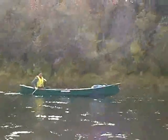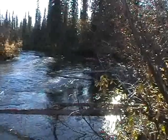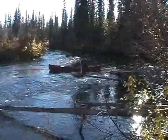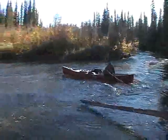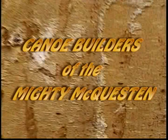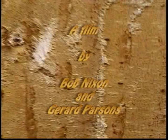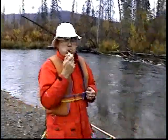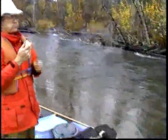In the autumn of 2007, the birch drew two adventurers down a treacherous Yukon waterway. They would become the canoe builders of the mighty McQuestum. Here we are on the banks of the McQuestum — here's Bob of the Yukon, on the banks of the river, about to begin the journey.